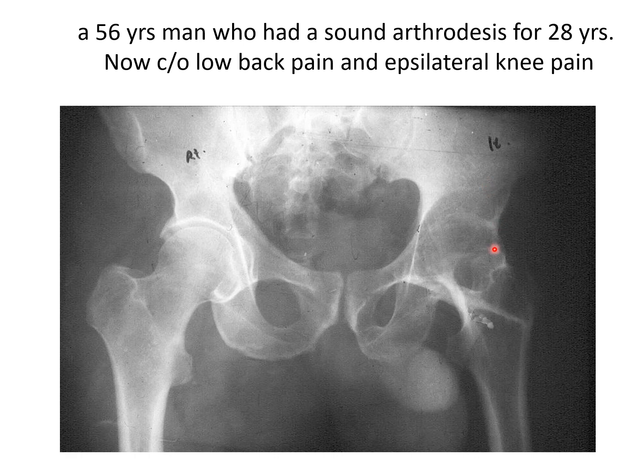As we don't know what or how the original operation was done, to know the proper geography of this joint, we need a CT scan.